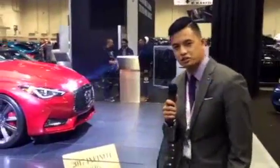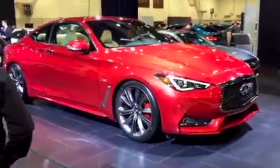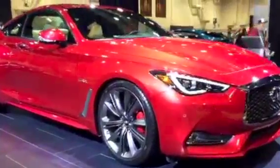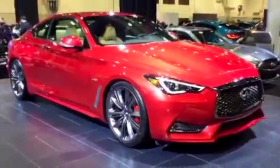This is the 2017 Infiniti Q60 Sport, the Rouge Edition. What's nice about this vehicle is it's redesigned for 2017. It came back as the successor to the G37 Coupe, which has been around for a while.